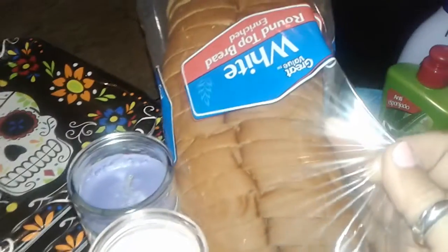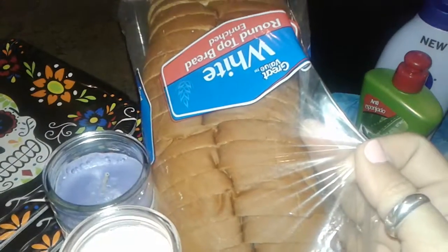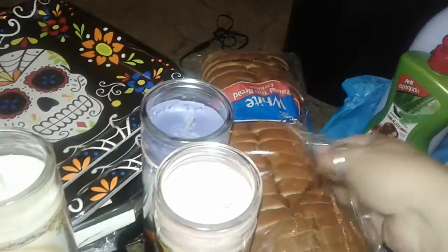The very first thing I picked up is just this white Great Value Walmart simple bread. Nothing special, it's just bread.